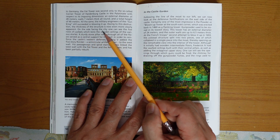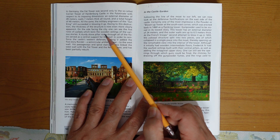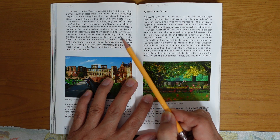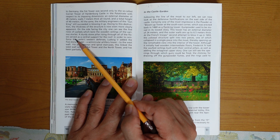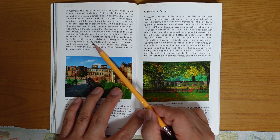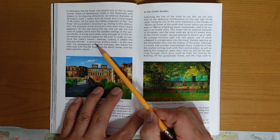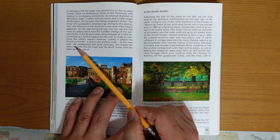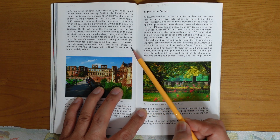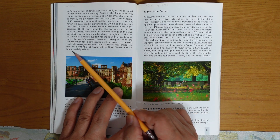On the side facing the city, one can see the five rows of corbels which bore the wooden ceilings of the various stories. A stout stone pillar rising through all of the floors served as a central support for the roof. In order to reinforce the castle's western defenses, Rudy V added the five-story rondelle, a semi-circular military tower, to the west wall. By a passageway and spiral staircase, this linked the west wall with the Padua Tower and the North Tower, and has been partially revealed.